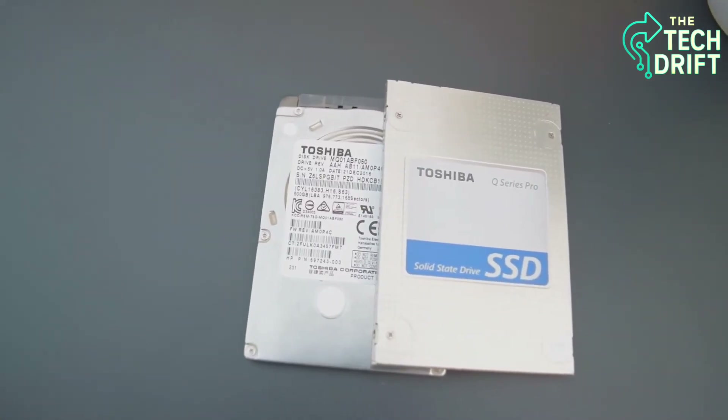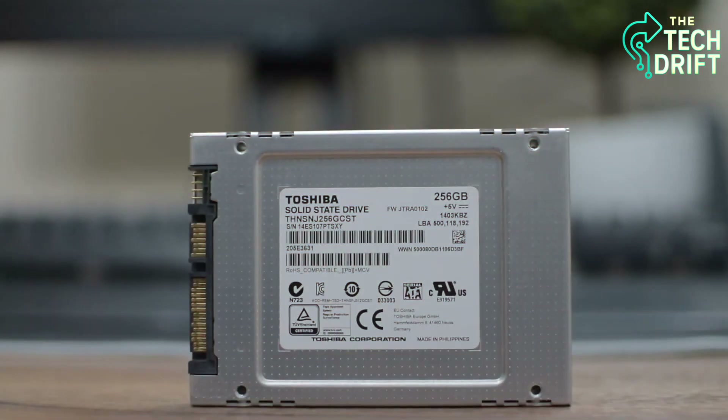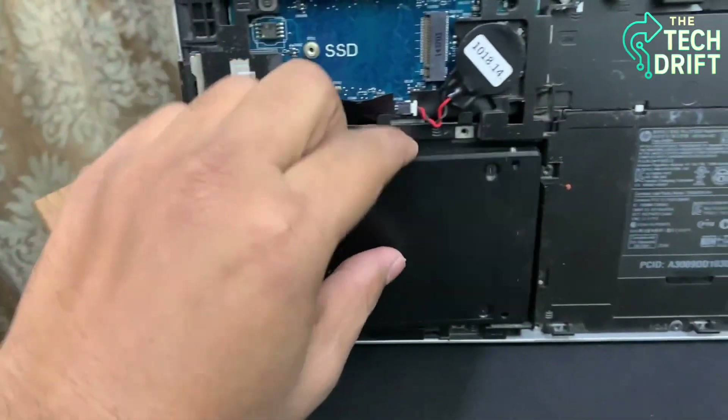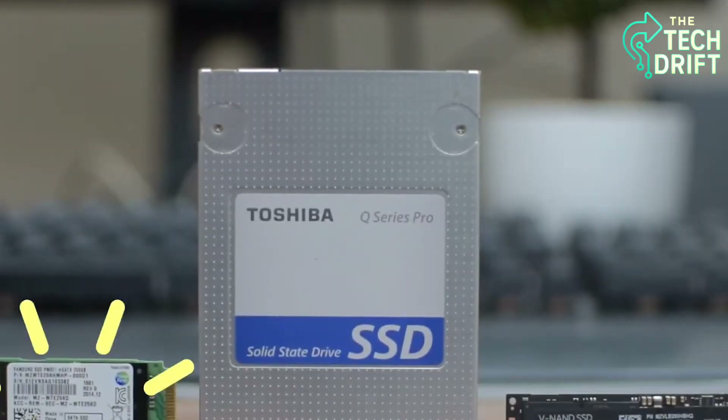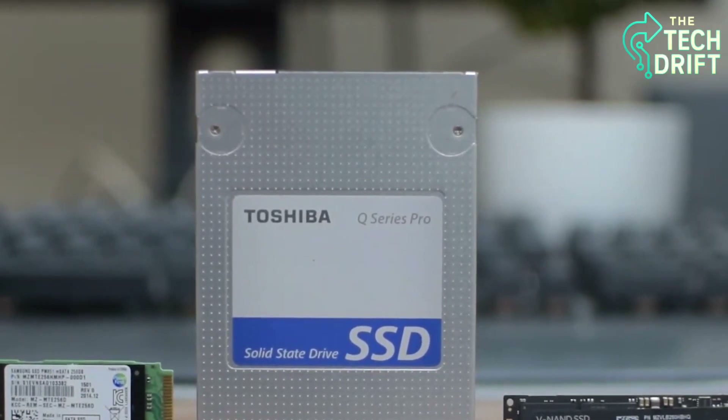SSDs can handle multiple read and write requests at once, so you can open a game, stream music, and save a document without your system slowing down. It's like a super-efficient multitasking wizard, making sure your data is always ready when you need it.